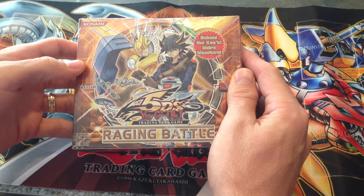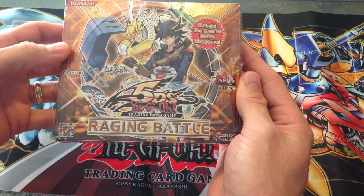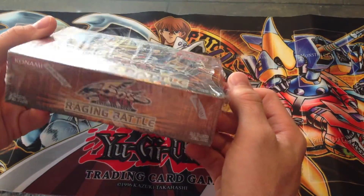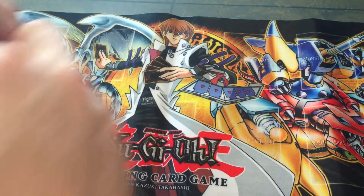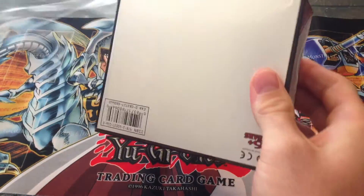What's up YouTube? Today I've got for you a first edition Raging Battle Booster Box. I'm going to open it up, hopefully I get something good. There are some decent cards in here like Treadn't Dragon and Power Tool Dragon. It'd be cool to pull one of those guys, but whatever I get, I'm sure it'll be nice.